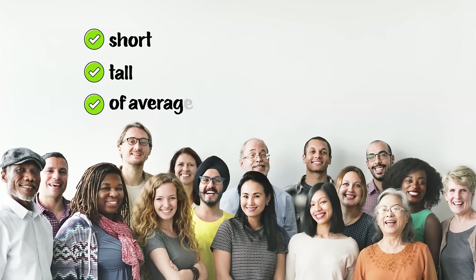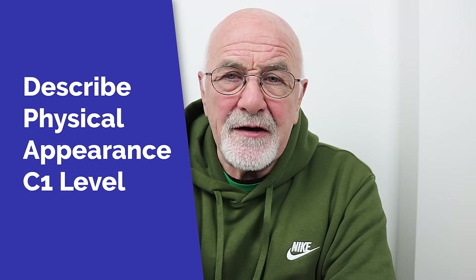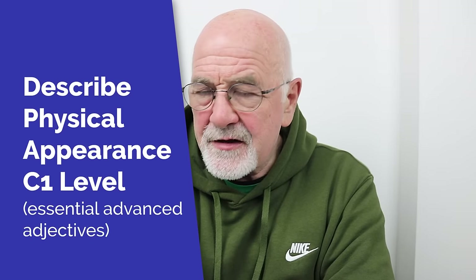When we're describing people's physical appearance, we generally use words like short, tall, of average height, fat, skinny. They're fine for that particular purpose. But if you want something a little bit more adventurous, or if you want to describe people you know or people you see, then you might want to look at these more advanced adjectives. When we want to be a little bit more particular in our description, you'll find these words very often in written format, and you can use them in conversational English too.